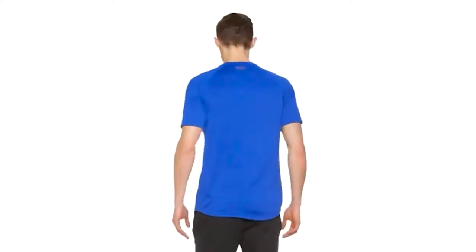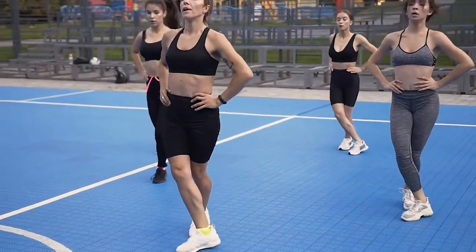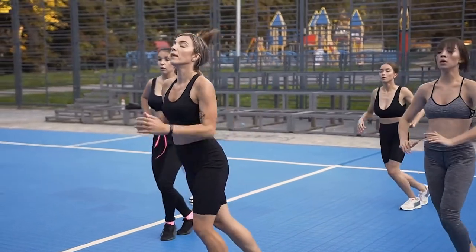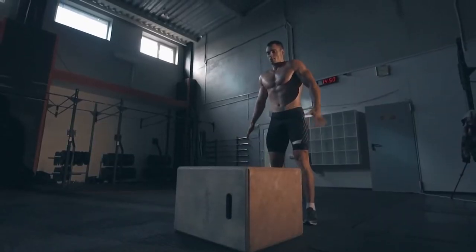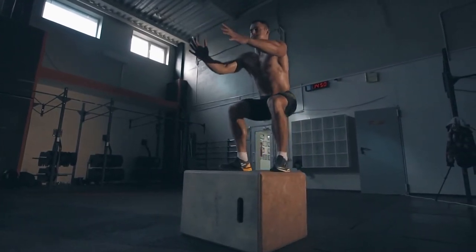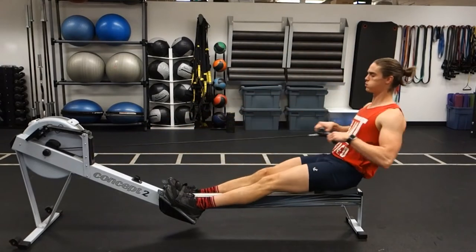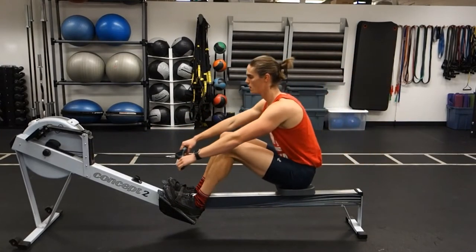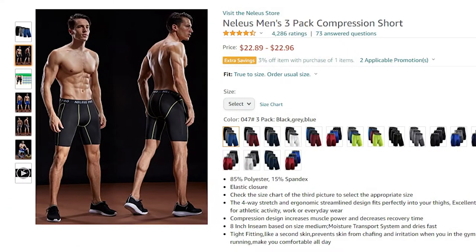Moving on to shorts — are compression shorts the best choice? They are the generally accepted choice for both men and women around the world. Compression shorts are good because they are tight and don't have any extra fabric hanging around to cause problems while rowing. You will sweat a lot, and looser-fitting shorts could stick to your legs, making them a distraction while going through the rowing motion.